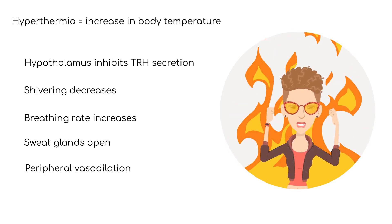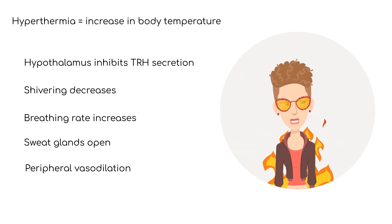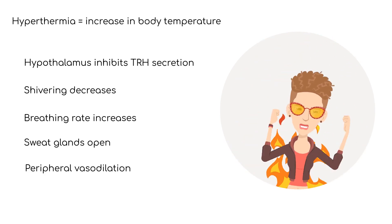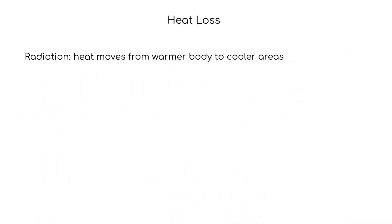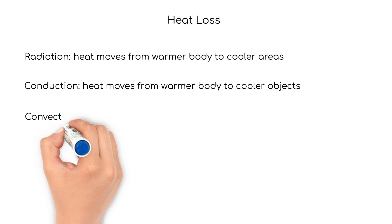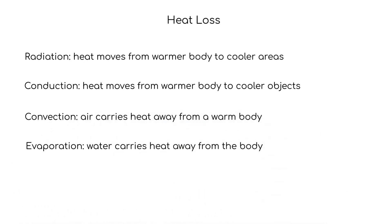Sweat glands open and peripheral vasodilation of blood vessels helps to move heat away from the core to the extremities. Heat loss also occurs by way of transfer mechanisms, such as radiation, conduction, convection, and evaporation.